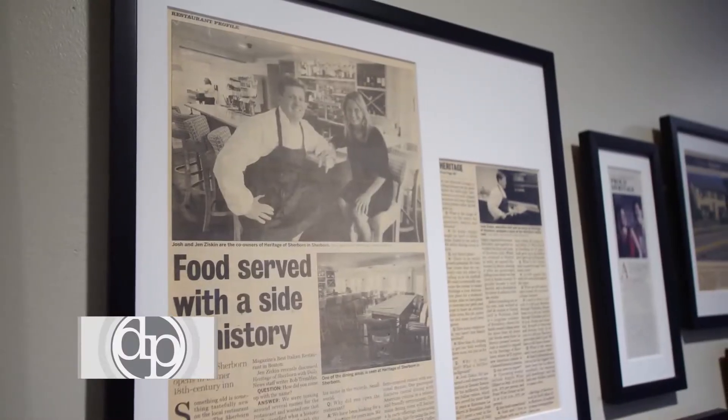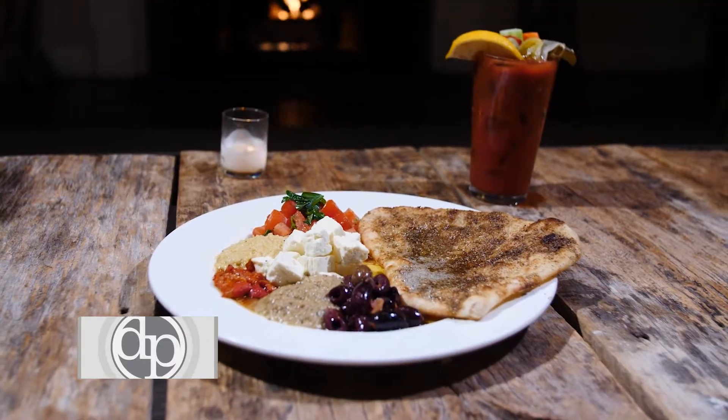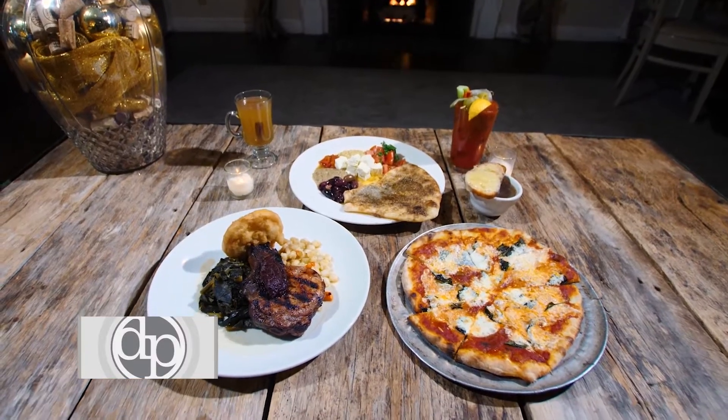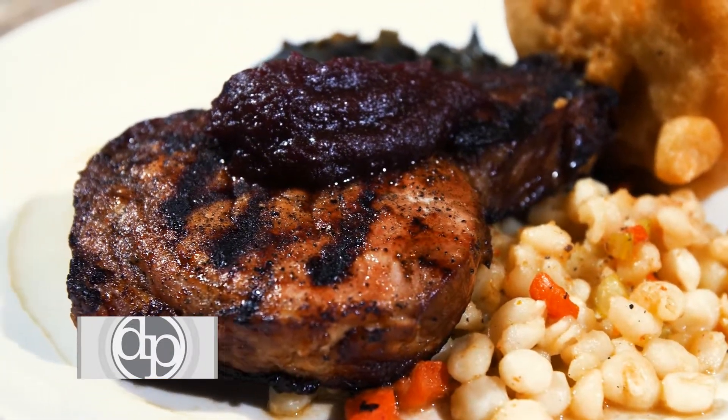My husband Josh is the executive chef. We have a Mediterranean plate — it has a house-made pita, baba ganoush, hummus, feta, and olives. It's really delicious. One of my favorite dishes is the pork chop, with an apple chip served alongside it, and it also comes with hominy.